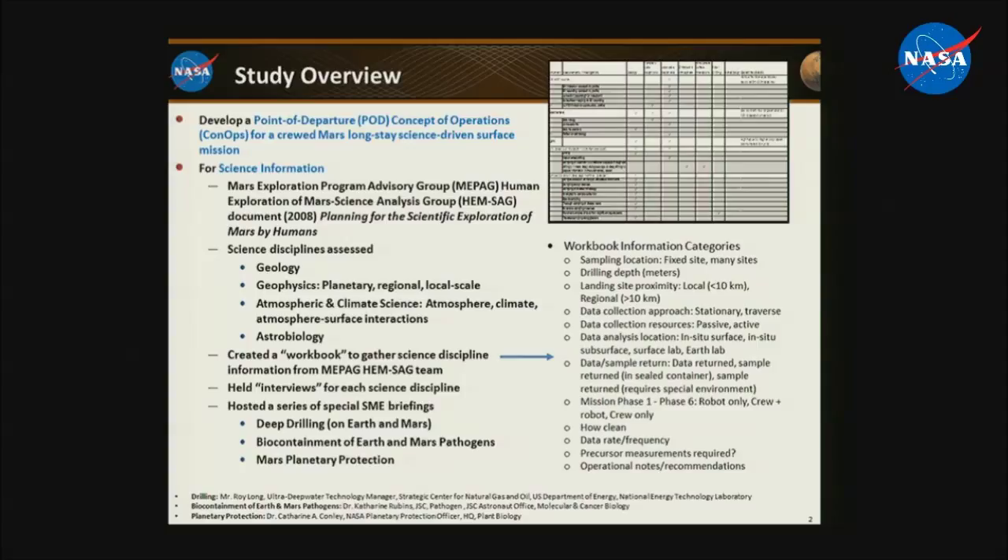We were asked as a team to spend the year developing what we call a point-of-departure concept of operations — ConOps — specifically for a crewed Mars surface long-stay mission: a 500-day mission on the surface, science-driven, so we could start to understand all the issues and activities the science group would want to do. Our first question was where to get relevant science information. We began with a MEPAG report — the HEMSAG, Human Exploration of Mars Science Analysis Group — and that was basically our foundation document.